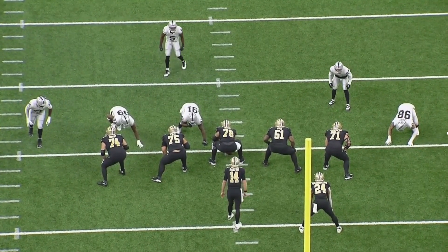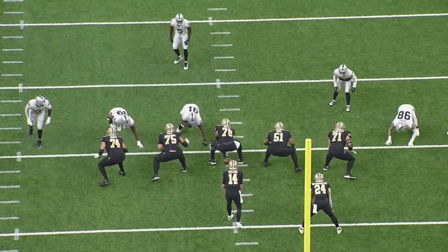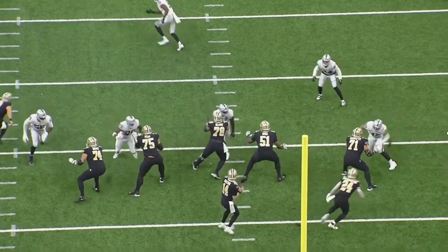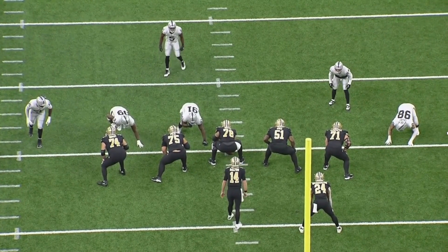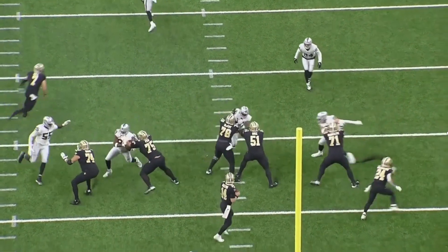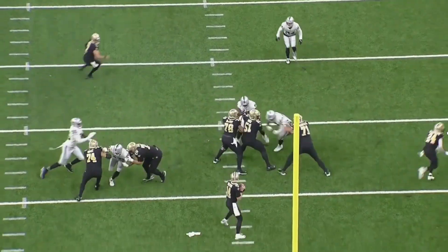On this next play, you'll see the Raiders run a defensive line stunt and Ramczyk is able to pass Crosby off to Ruiz smoothly and overtake the defensive lineman. He's able to do this smoothly because he sets to his point — he doesn't overset. He gets his outside leg split down the crotch with Crosby, which allows him to take his post steps to his left to pass him off to Ruiz and absorb the defensive lineman that is stunting towards him.